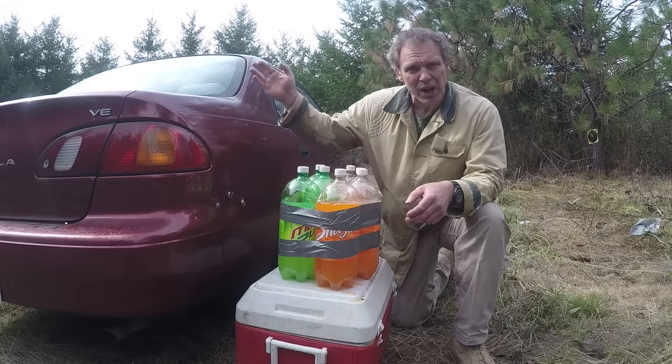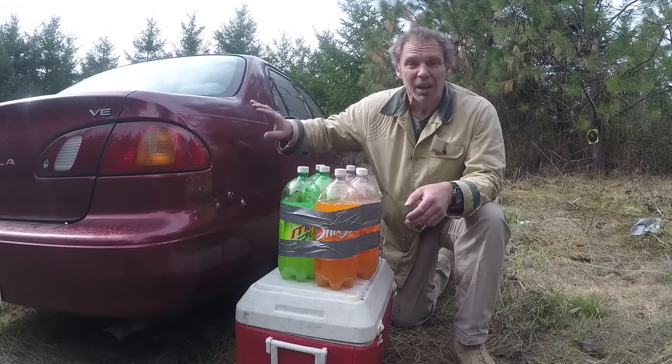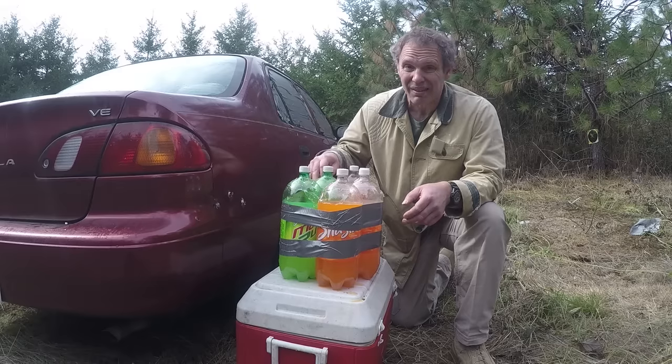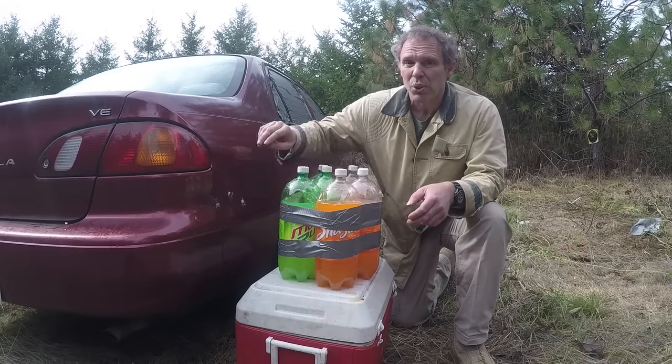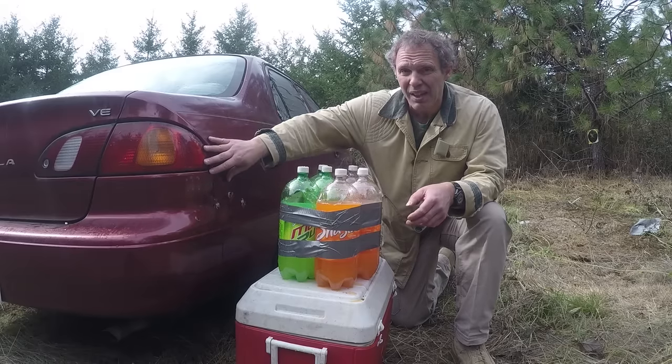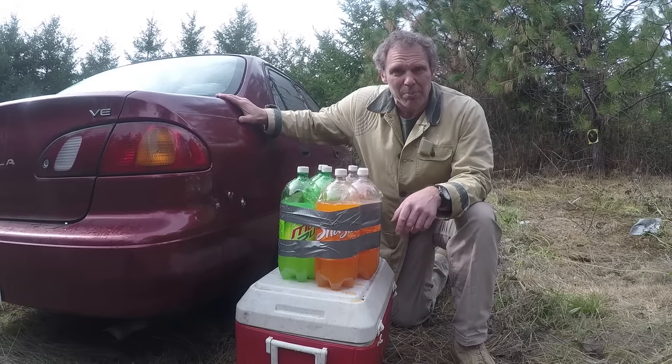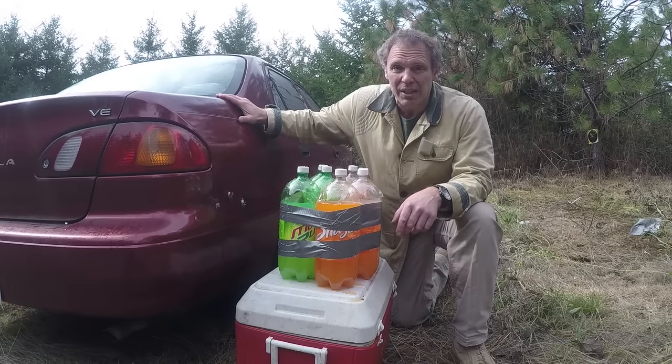I fired four shots. On the driver's side they all just went through the sheet metal. On the passenger side, two went through the sheet metal and through our soda. But two of the rounds hit at enough of an angle that they hit back where there are several layers of metal, and they were stopped. So a car stopping a bullet has a lot to do with where the car gets hit.